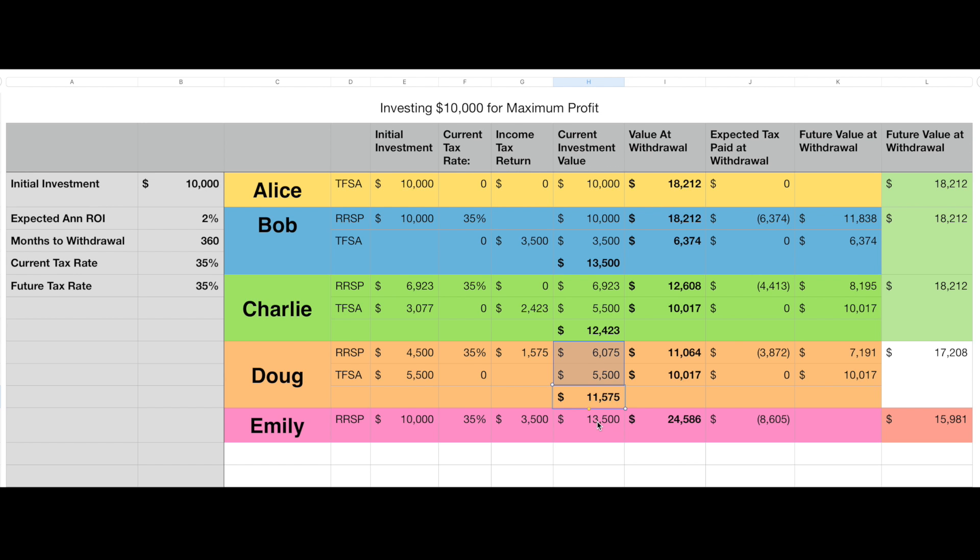Doug's total investment is lower than Emily's, but you have to keep in mind that part of this is not going to be taxed. Anything in the TFSA is not going to be taxed in the future, and the RSP is going to be taxed at whatever your marginal tax rate is at the time of withdrawal. And it doesn't matter when you withdraw — in two years or 30 years, you get taxed at whatever your current rate is at that time.